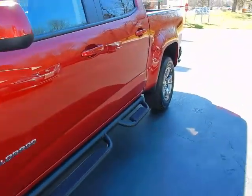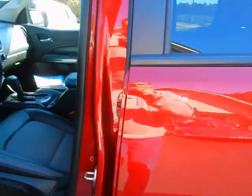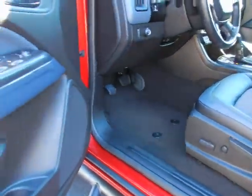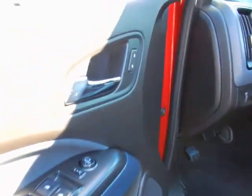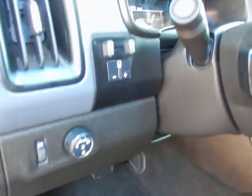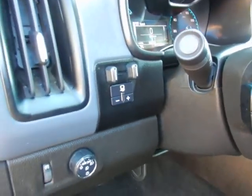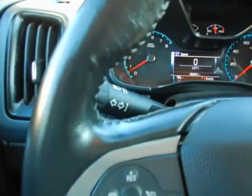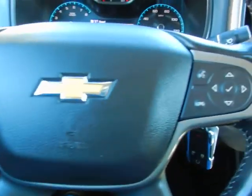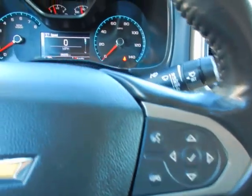It's equipped with keyless entry and remote start. Bucket seats, dual power seats, power windows, power mirrors, power locks, automatic headlights, fog light controls, factory integrated trailer brakes, tilt and telescopic steering wheel. In the wheel you've got audio controls, cruise control, Bluetooth, and trip computer functions.